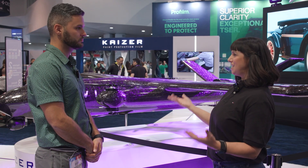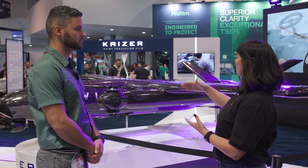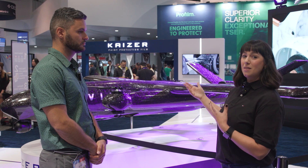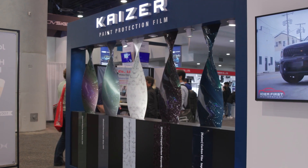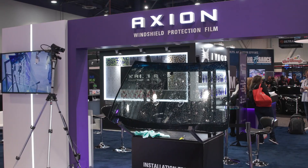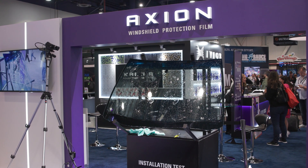Everybody — obviously we have it on the cars and the drones — but we thought it would be really great to show the PPF products and our Kaiser brand on the drone. So you've got PPF here, but there's windshield protection film, which is a little different. Tell me about that.